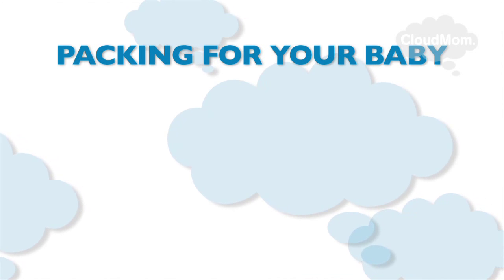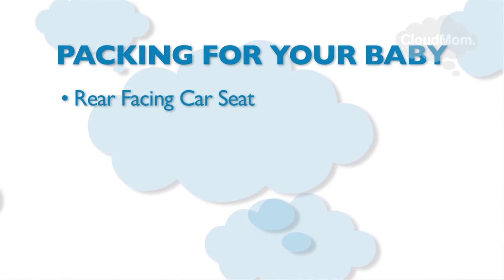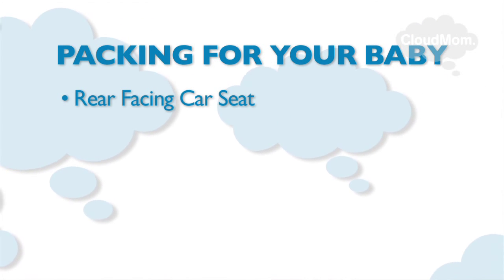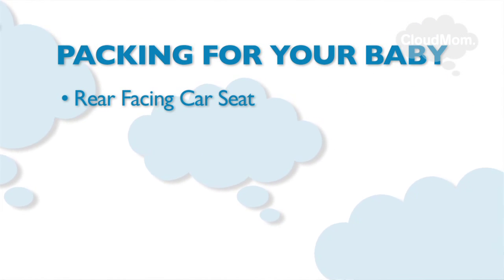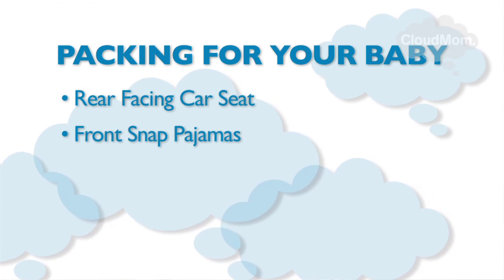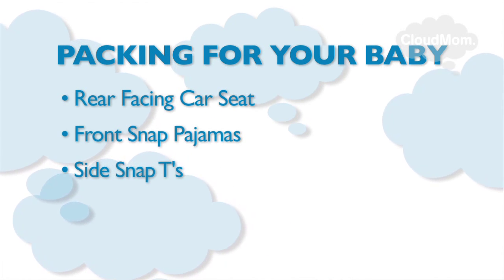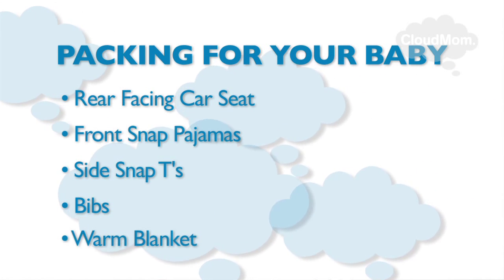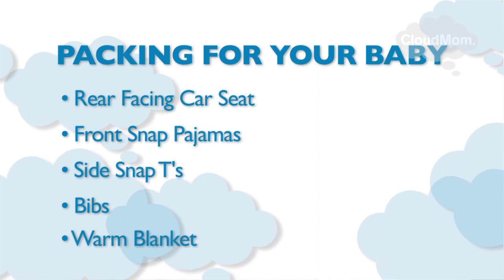So what are you going to pack for your new baby? You don't need a lot of things, but what you do need is totally essential. The most important thing is a rear-facing car seat for newborns — hospitals will not let you leave the maternity ward without a car seat. You'll want to bring a seasonally appropriate front-snap pajama for your baby to leave the hospital in, and a side-snap t-shirt to wear underneath. A few bibs in case your baby spits up, and a warm baby blanket to wrap around the baby when she's in her car seat.